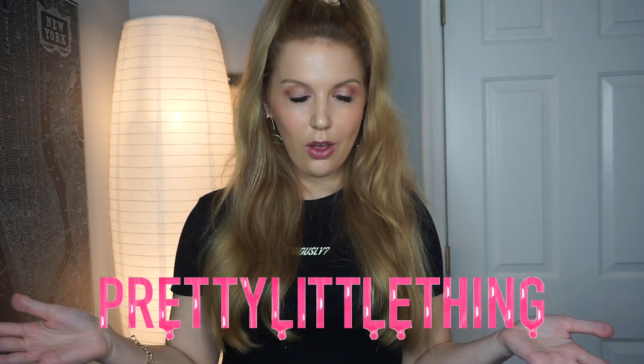As you can see by today's title, we're doing something a little different — fashion! I was a fashion major in college, so this is right up my alley and I love everything fashion. I'm going to be doing a Pretty Little Thing try-on haul and I'm so excited.